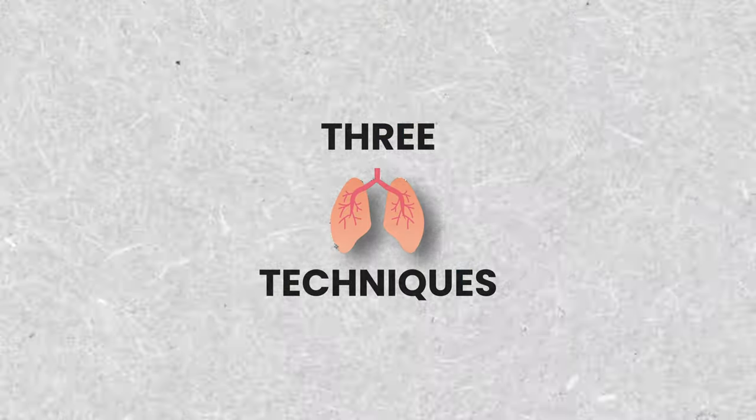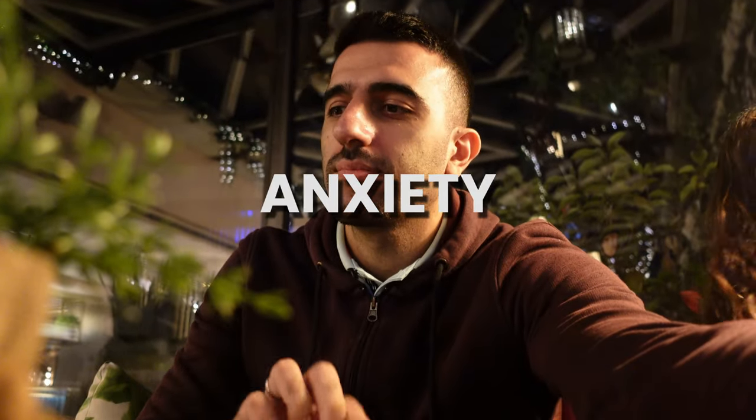I'm going to teach you three breathing techniques — how to do them to relax your body and mind. These are scientifically proven techniques supported by many studies and researchers. As we know, stress and sometimes anxiety is part of our daily life, but luckily we have some tools we can use to relax this state of mind.